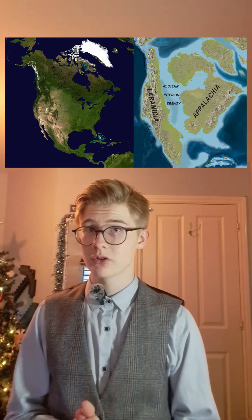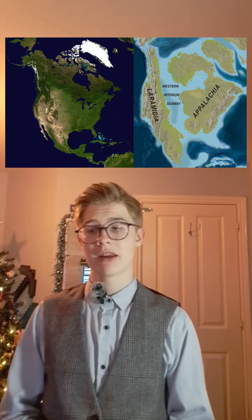The Western Interior Seaway connected the Arctic Ocean down to the southern Gulf of Mexico, which is now very tropical and isolated. North America is now its own continent rather than being separated into landmasses.